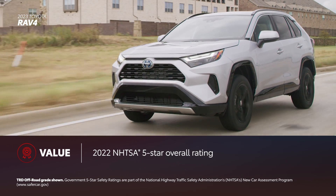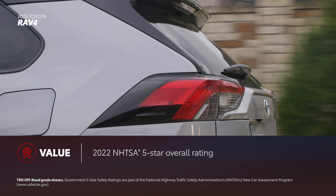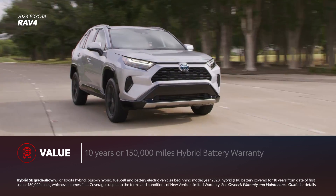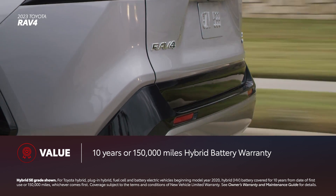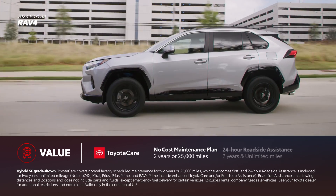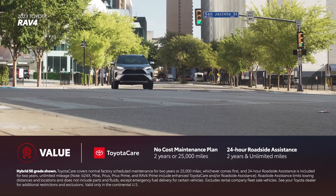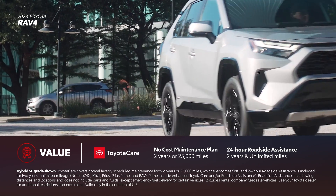RAV4 has been recognized by NHTSA, who awarded it with a 5-star overall safety rating. RAV4 has also been named a 2022 IIHS Top Safety Pick when equipped with specific headlights. RAV4's electrified hybrid grades feature a 10-year or 150,000-mile battery warranty. Every new Toyota RAV4 comes with ToyotaCare, which provides 2 years or 25,000 miles of scheduled maintenance, as well as 2 years and unlimited-mileage 24-hour roadside assistance.